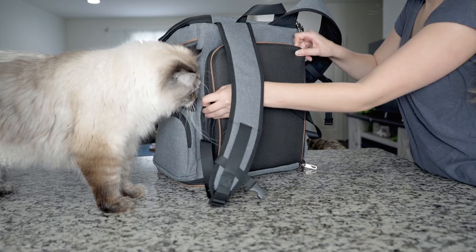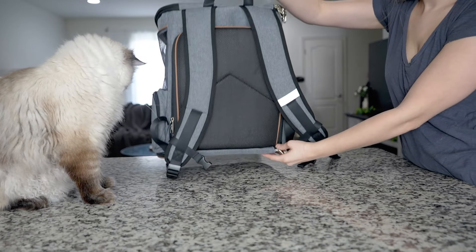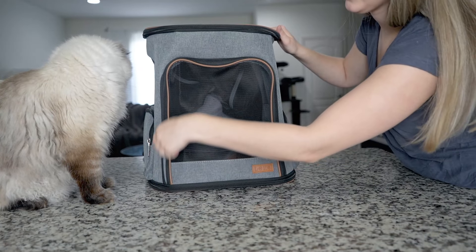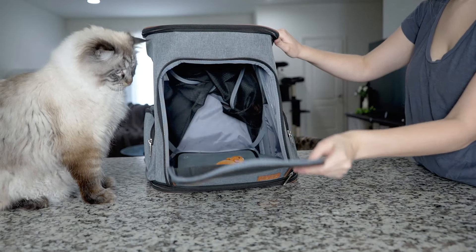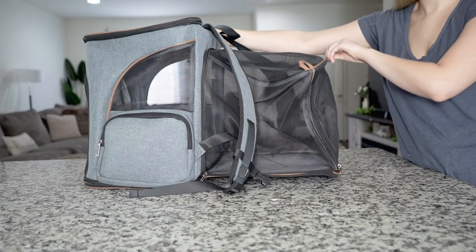We decided to get one that can transform into a backpack. We actually didn't have this one right away but it's the one we use the most now. It can be used as a backpack, which is great for quick travel, but it also opens up to be a larger carrier. That's what really stood out to us — it gets larger to give our cat more space, especially when we're in the car. Having a carrier is great for vet appointments and anytime you need a secure space for your cat.